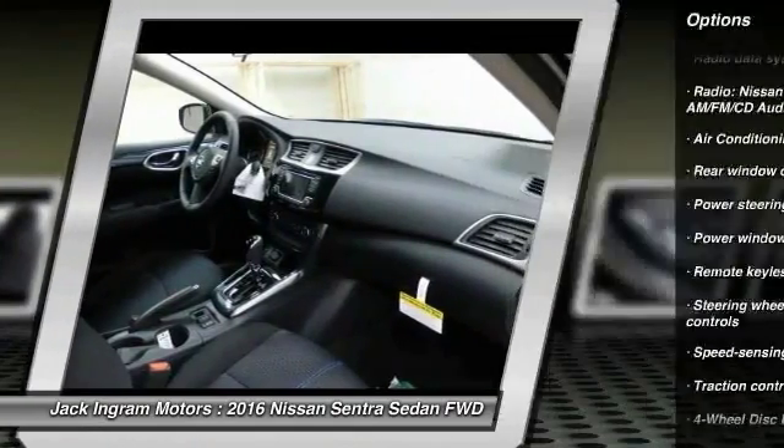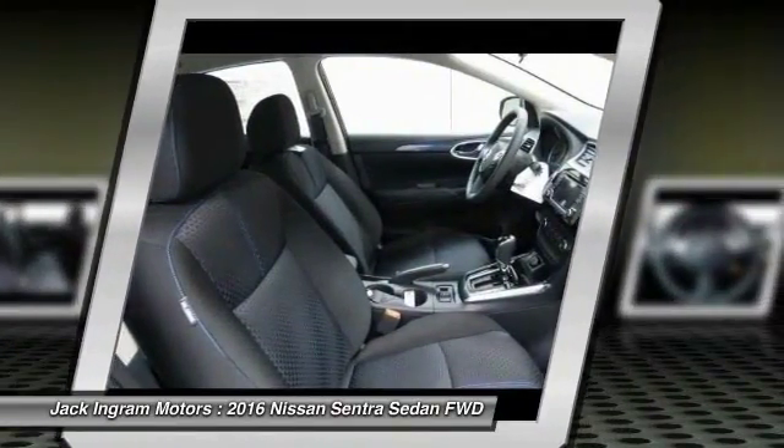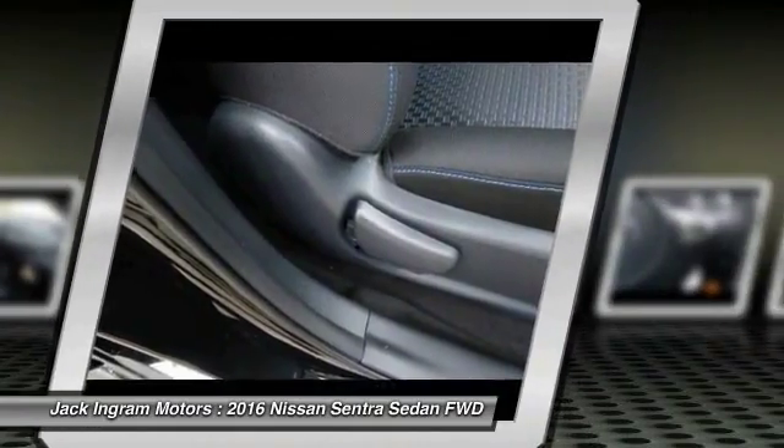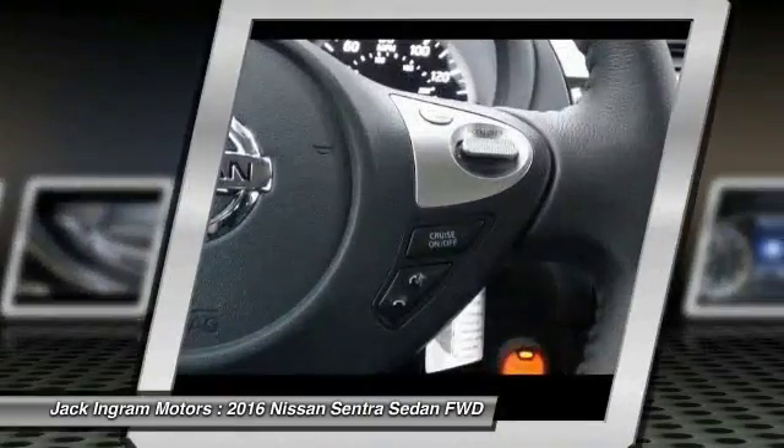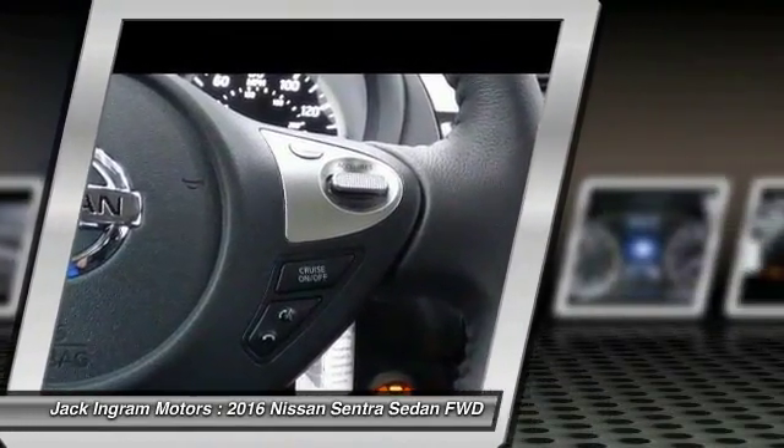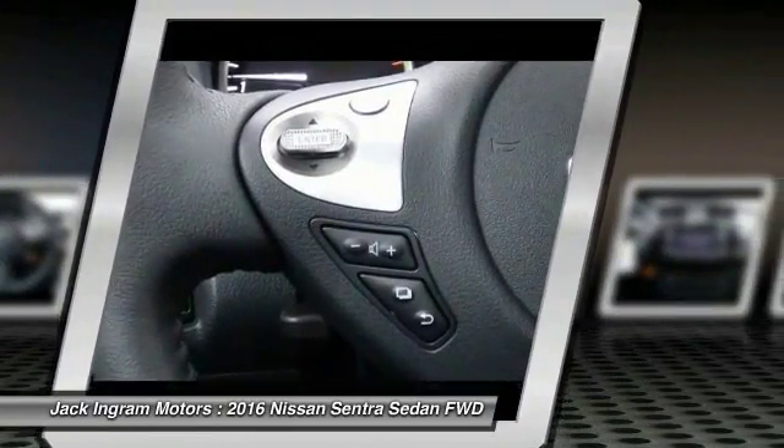Fog lights, security system, CD player, rear window defroster, power windows. If affordable style and reliability are what you're looking for, this vehicle couldn't be more perfect. Drive it today.